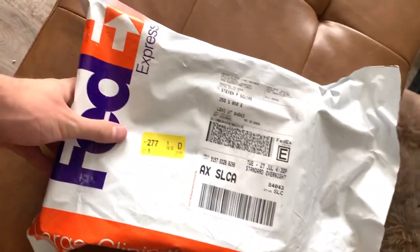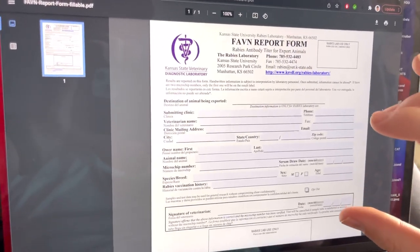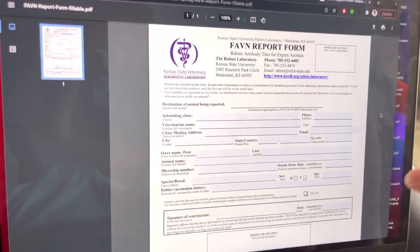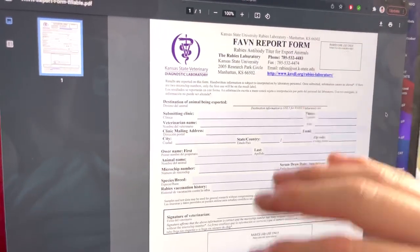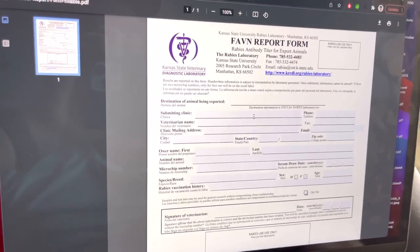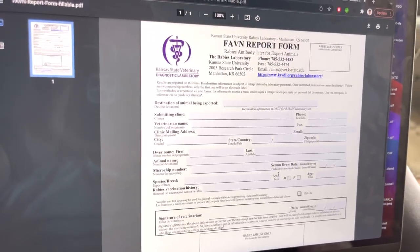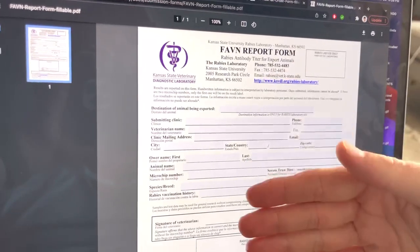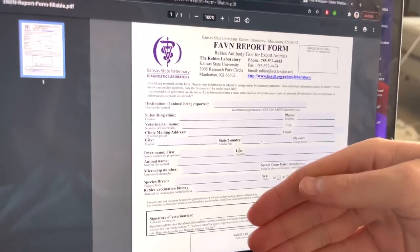Step number five: there are two documents you'll need to fill out and include with the Rad Pack kit when you send it back to the lab. Those two forms are an FAVN form and a credit card payment form. Now let's look at the FAVN report form — this is the one you'll bring to your appointment for the rabies titer and give to the veterinarian. You can print it out or give them the link and they can type their information and your information, then print it out and sign and date it. I would recommend just having your veterinarian go through and fill it out so all the information is correct.